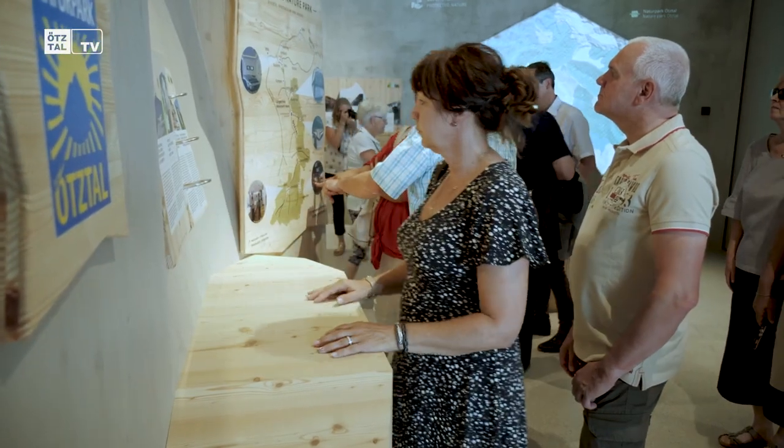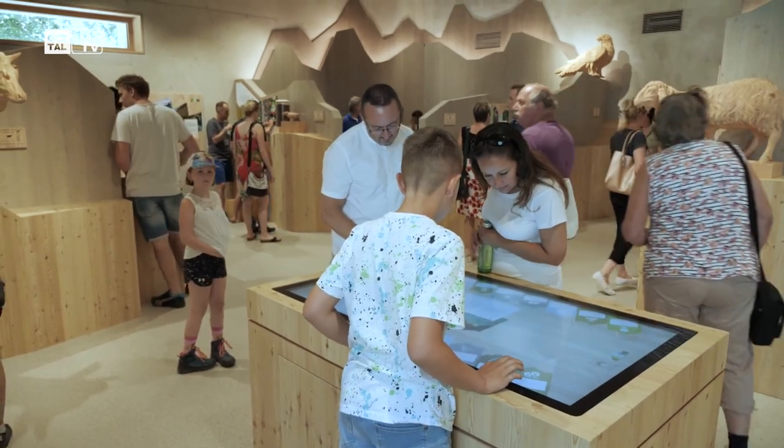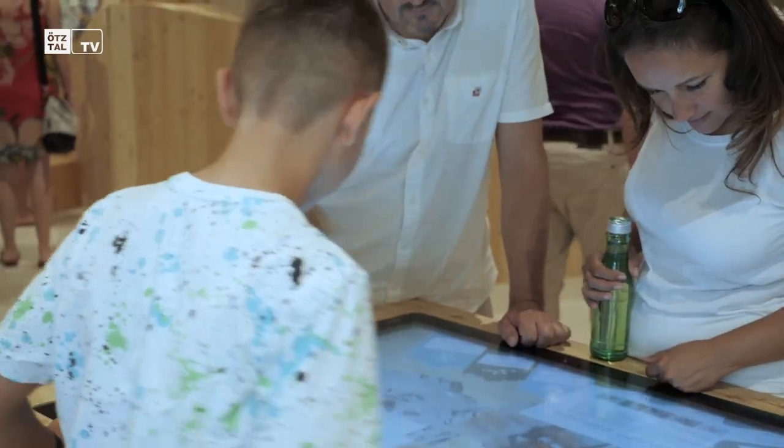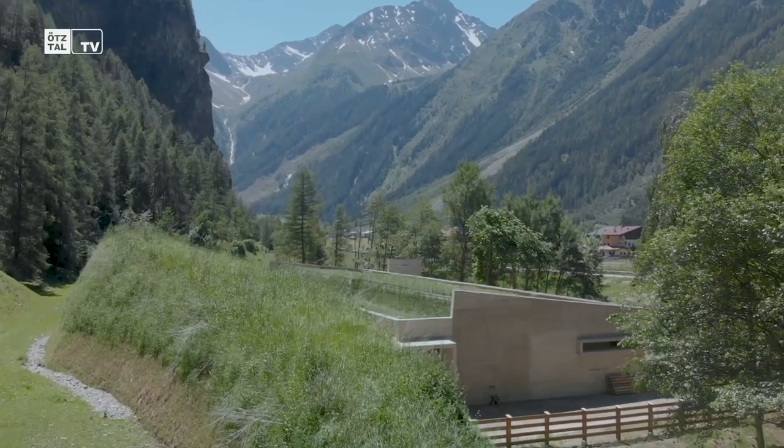We all know that it is necessary to pay attention to nature and the environment, and that there are developments where we come together with the Schutz-Gedanke. Here in these Naturparkhäusern and in these facilities, it will encourage both guests and locals to protect nature — because you probably protect only what you know and love.